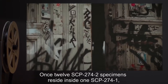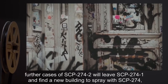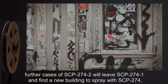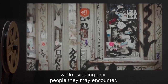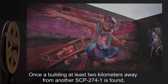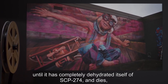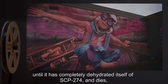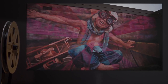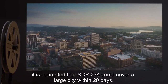Once 12 SCP-274-2 specimens reside inside one SCP-274-1, further cases of SCP-274-2 will leave SCP-274-1 and find a new building to spray with SCP-274 while avoiding any people they may encounter. Once a building at least 2 kilometers away from another SCP-274-1 is found, the SCP-274-2 will spray SCP-274 onto the building until it has completely dehydrated itself of SCP-274 and dies, resulting in another instance of SCP-274-1. If left unchecked, it is estimated that SCP-274 could cover a large city within 20 days.